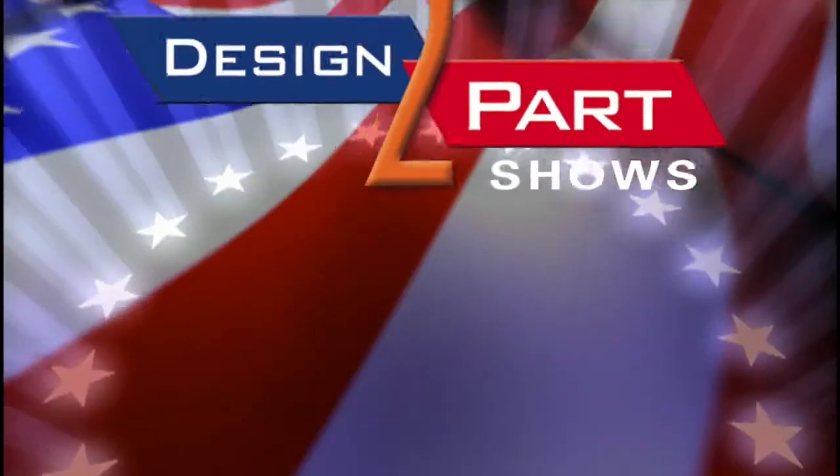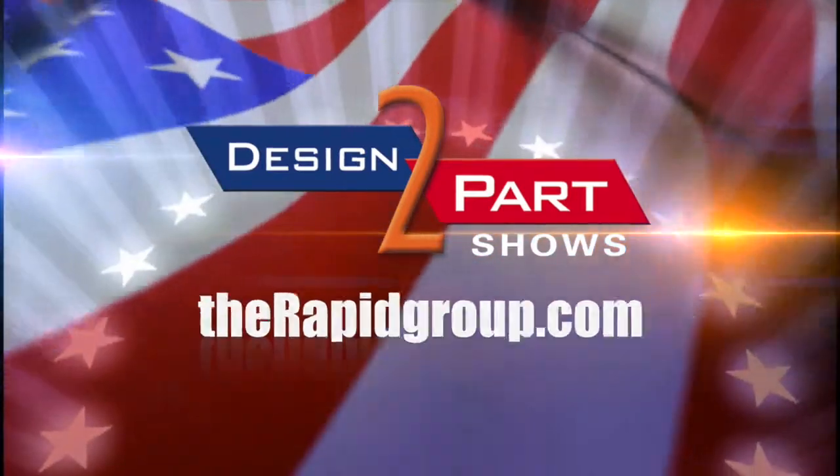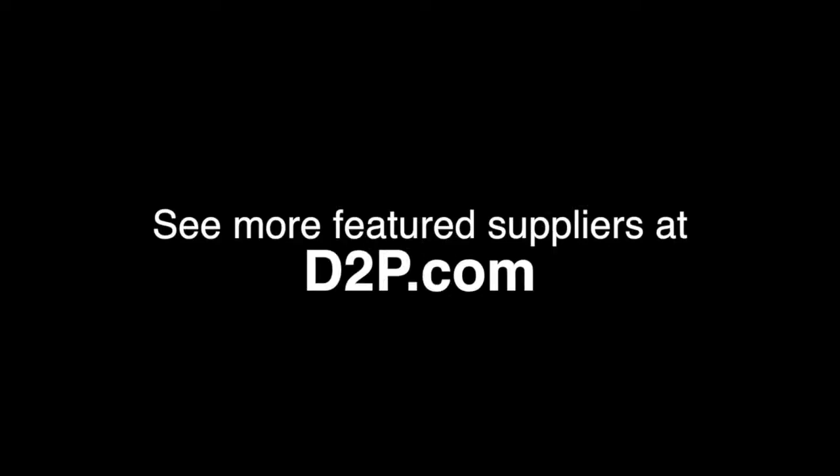Quotes are free, and the best thing is to send in an RFQ to Rapid. You'll get a quote back in a few hours and you'll see how fast we go. See us and other quality suppliers at d2p.com.